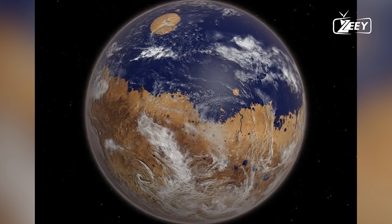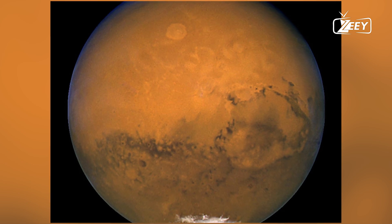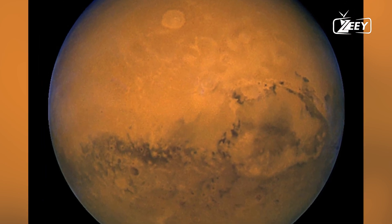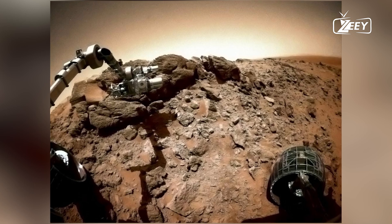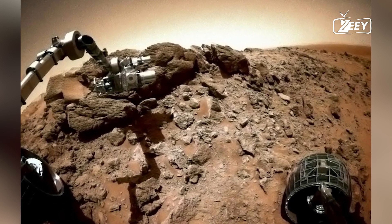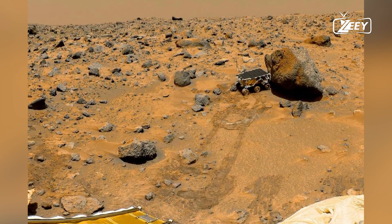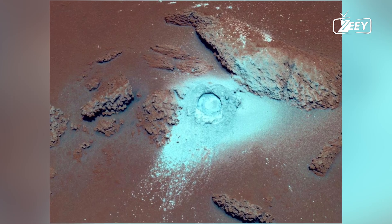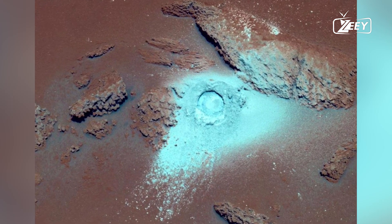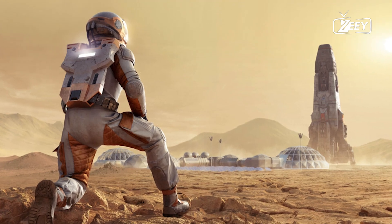But how can we be certain? There are three key pieces of evidence that indicate water once existed on Mars. First, Mars is covered with networks of valleys and outflow channels that closely resemble river valleys and deltas on Earth. These networks suggest that liquid water once flowed across the Martian surface, carving out channels and depositing sediments.